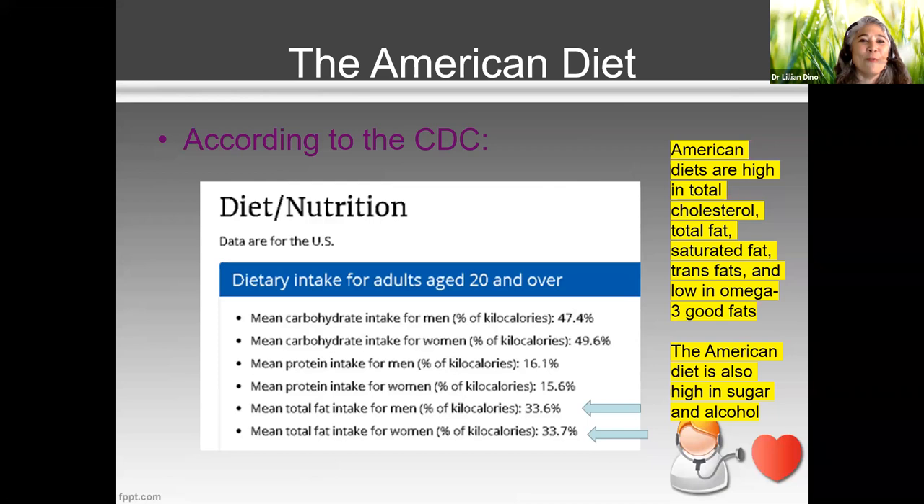It's not that this information is foreign — we know we're supposed to decrease calories and fat. But why aren't we doing it? What's the motivator that prevents us from actually eating healthier?